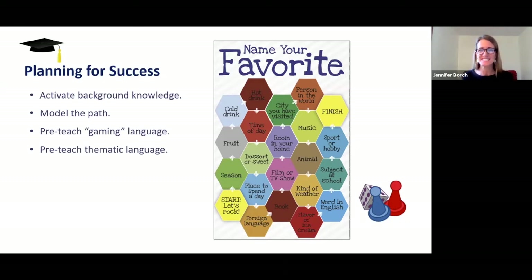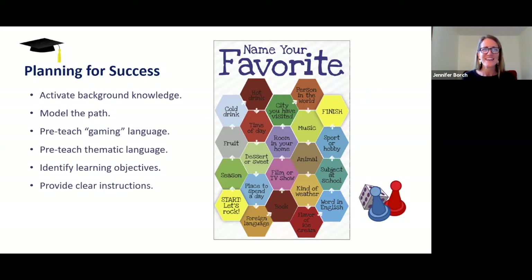Once we've thought about the specific language that students will need, we'll be able to develop language learning objectives — because this is an educational experience, so we want to make sure to connect their language learning to this game. Then before we set students free to start playing, we'll provide really clear instructions so they understand the task and their language expectations. And finally, we'll prepare students to think about game pieces, dice alternatives, and the idea of turn-taking.